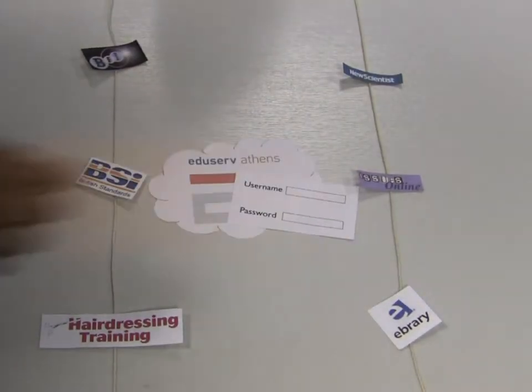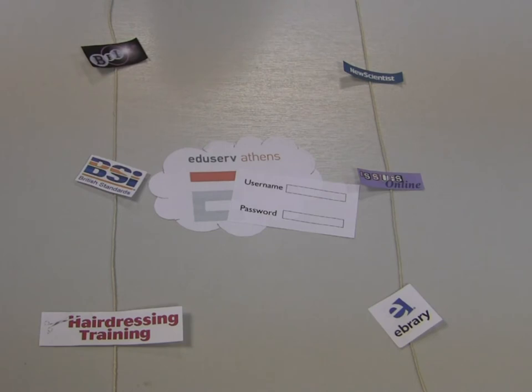Athens brings all these resources together into one website with one login, so you only need to remember one username and one password. You can then explore all these resources either in college or at home.